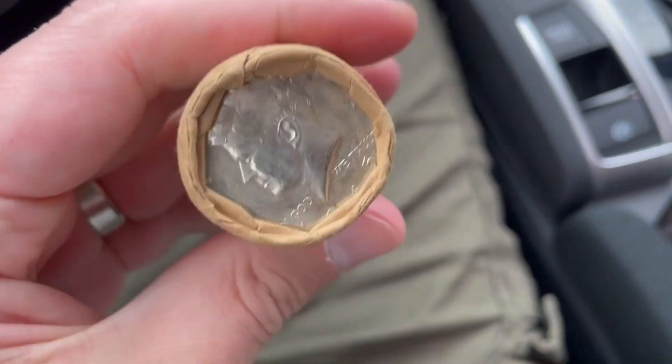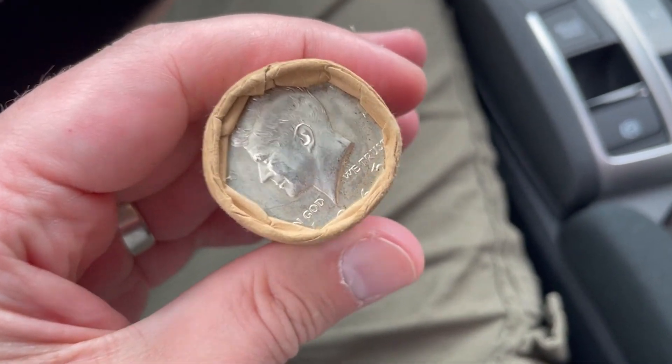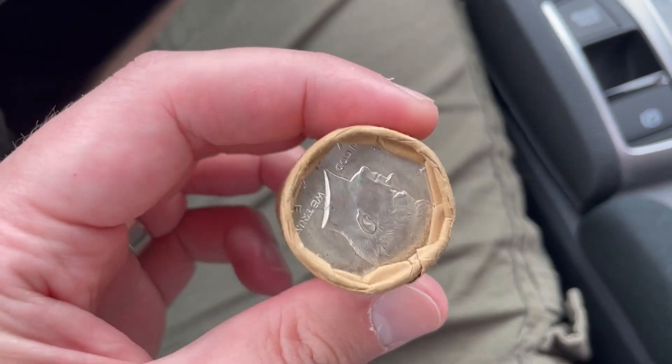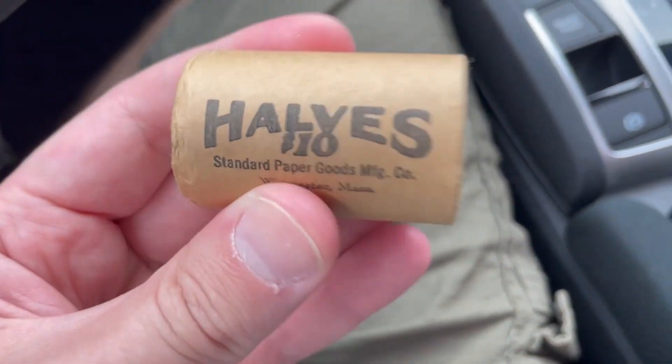Flipped it around — 1965. This looks like, I don't know, almost like an original roll. I don't even want to open this. It's pretty heavy too.